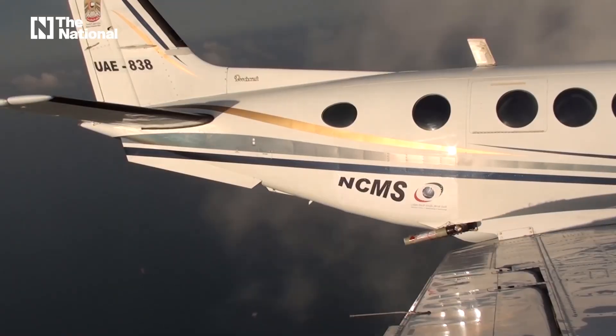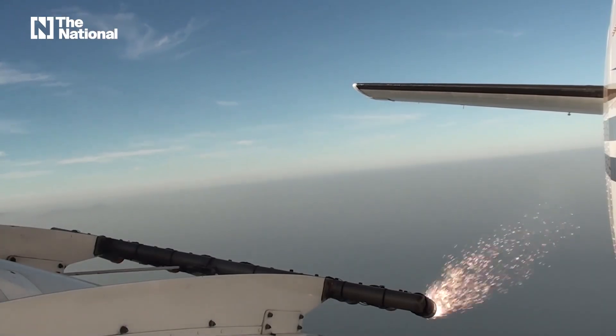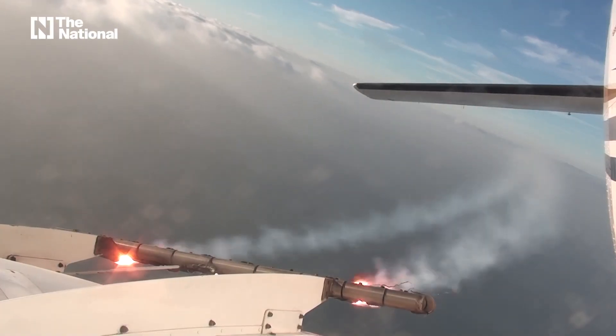Everyone living in the UAE will be very familiar with the words cloud seeding. It's used a lot here to increase rainfall. However, in other parts of the world, it's also used to combat pollution. I've brought our reporter, Sawat Nazir, in to tell us a little bit more about how it's being used in Pakistan for exactly this reason.